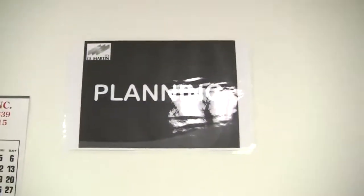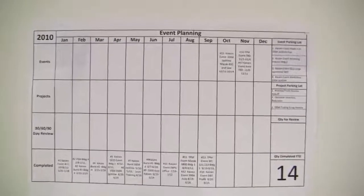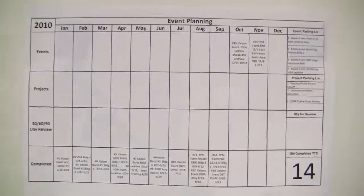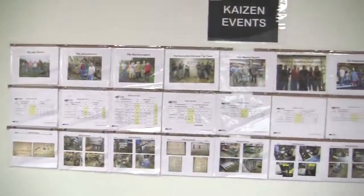Over here we have our project and Kaizen planning board. We put on there what our events are, how many we've done, so management and anyone can come into this training room and see what was done and what we have planned in the future. It really helps with the planning side for production supervisors. We're in late October and we have three more events scheduled this year — a TPM event and two more Kaizen events — and I'm sure another Kaizen and a TPM will be squeezed in before the end of December.